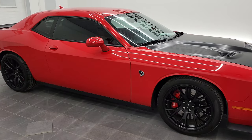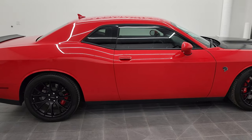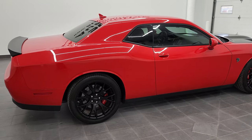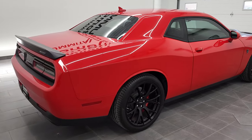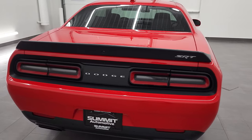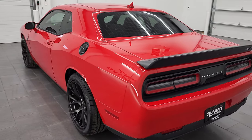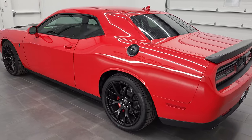Hey, this is Brett and this 2015 Dodge Challenger SRT Hellcat is stock number 12785Z. We're here at Summit Automotive in Fond du Lac, Wisconsin — your new and used sports car and Dodge Challenger headquarters.